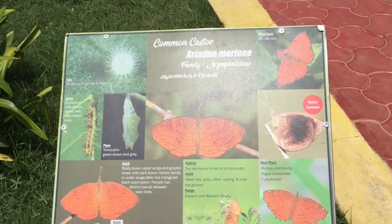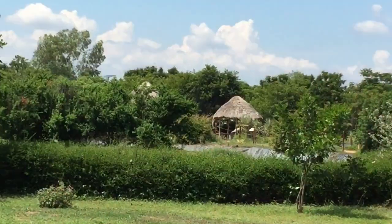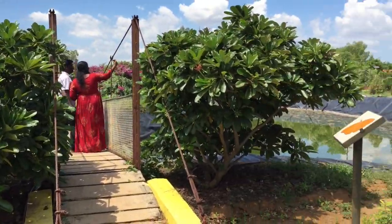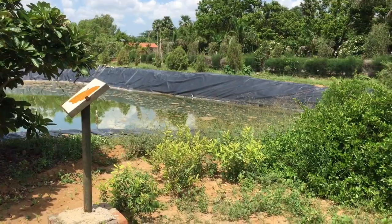Got to know about the different types of butterflies from these boards placed throughout the park. And to tell you the truth, never knew that there were so many varieties.